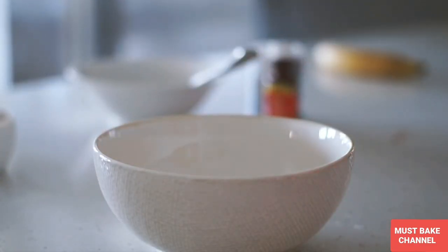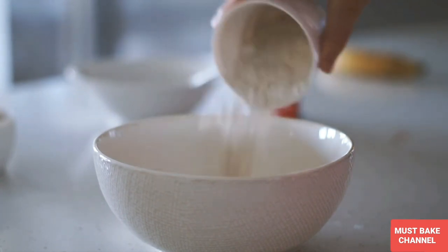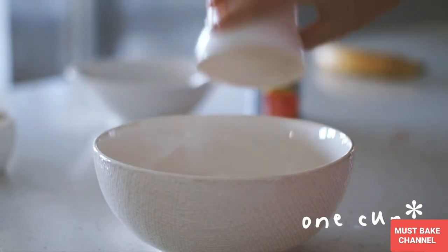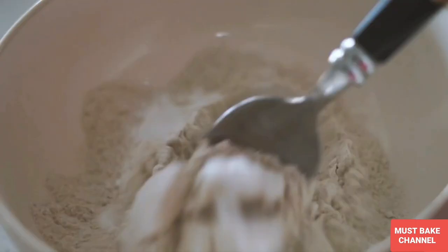Good morning my beautiful friends and welcome back to another what I eat in a day video. This morning for breakfast I was making pancakes, starting with a quarter cup of buckwheat flour as well as one teaspoon of baking soda.